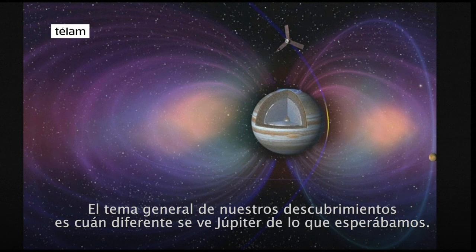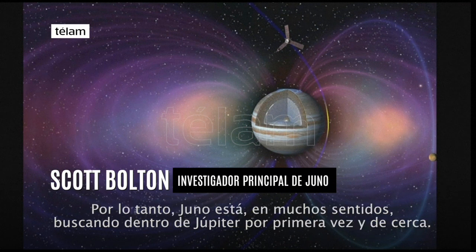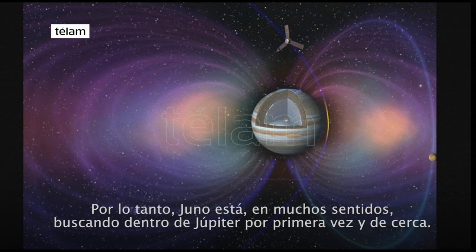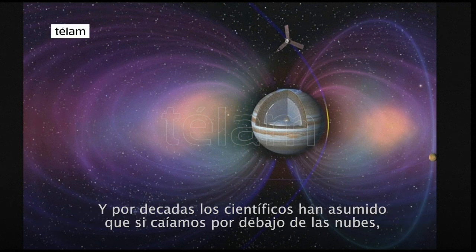The general theme of our discoveries is really how different Jupiter looks from what we expected. Juno in many ways is looking inside of Jupiter for the first time, up close and personal. What scientists expected was that Jupiter was relatively boring and uniform inside, and for decades scientists have assumed this.